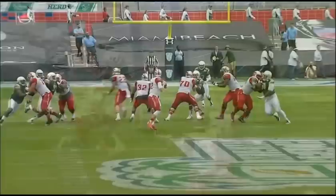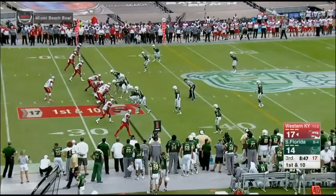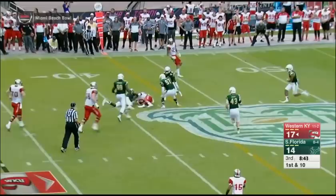USF's front four just teed off and got to Doughty again. They were first and goal at this empty set here for Brandon Doughty and WKU. And they go right to the pass — caught by Grant. Grant will get out to the 38-39 yard line. Lee on the stop.